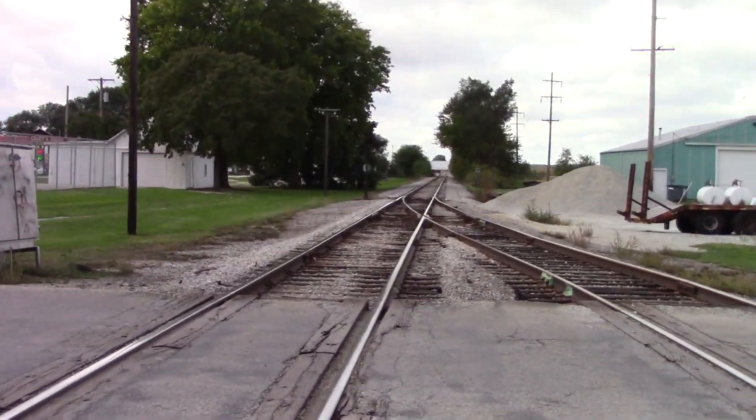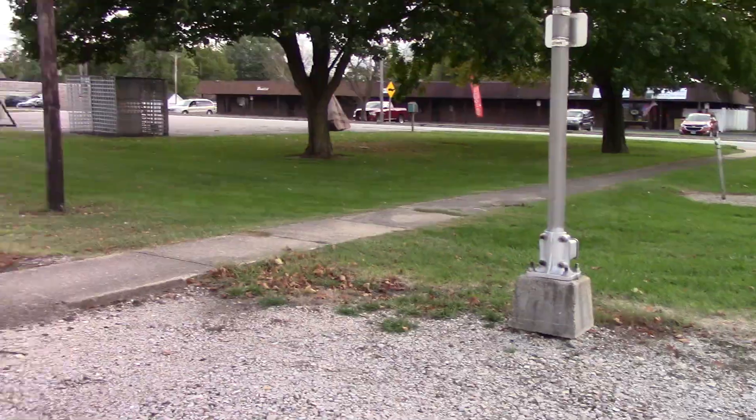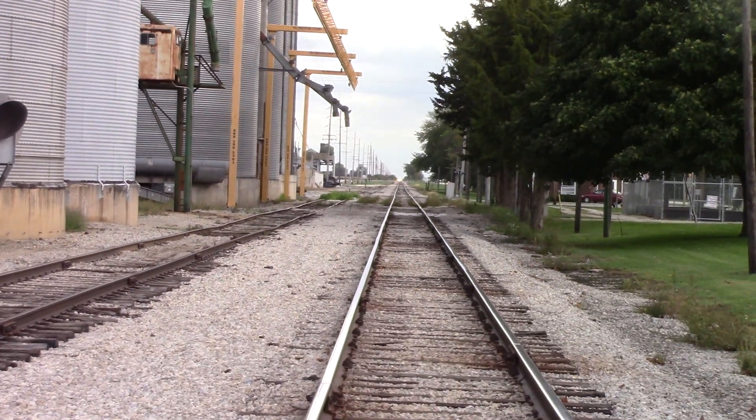Track view facing west towards Gilman and eventually towards Peoria. And track view facing east towards Watseka, Efner, Goodland, and eventually Logansport, Indiana.